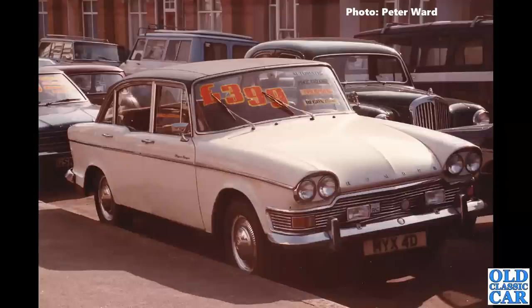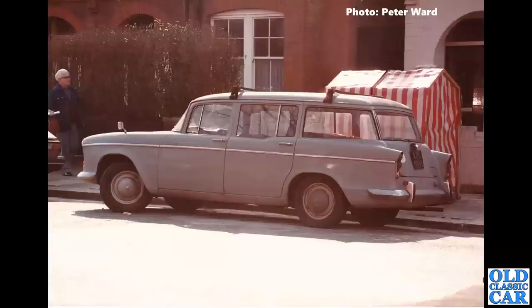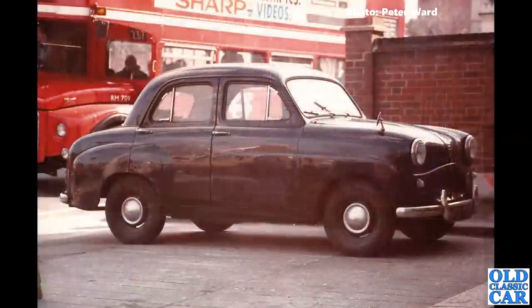Staying with the Rootes Group, we have a Humber Hawk Estate — what a fine car. LPC 589D is the registration. It still shows as registered but untaxed since 1984; the last logbook shows a change of owner in October 1983. Still registered, but I doubt this one's still around sadly. I love the working men's little tent there.